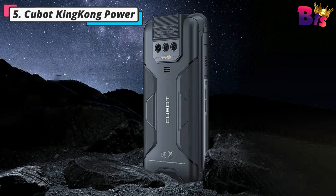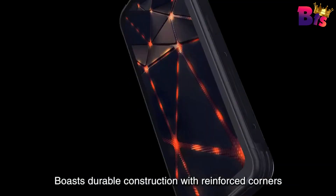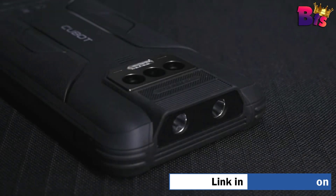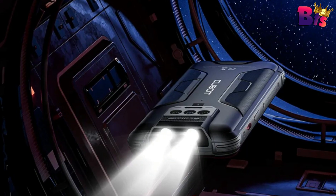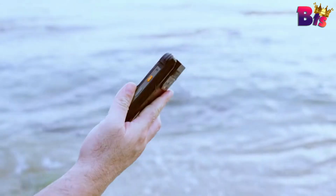Number 5: Cubot King Kong Power Rugged Smartphone. Introducing the Cubot King Kong Power, the ultimate rugged smartphone built to withstand even the most extreme conditions. Featuring a durable body made of metal and rubber, this smartphone is designed to resist falls, shocks, and even harsh weather conditions. With an IP68 and IP69K rating, it is waterproof and dustproof, ensuring it can accompany you on all your adventures.